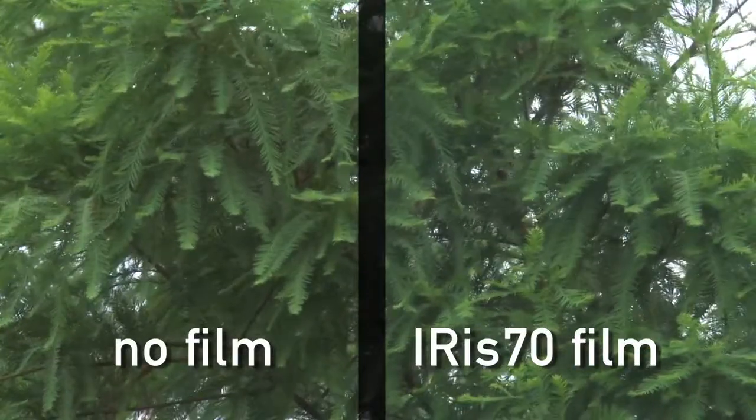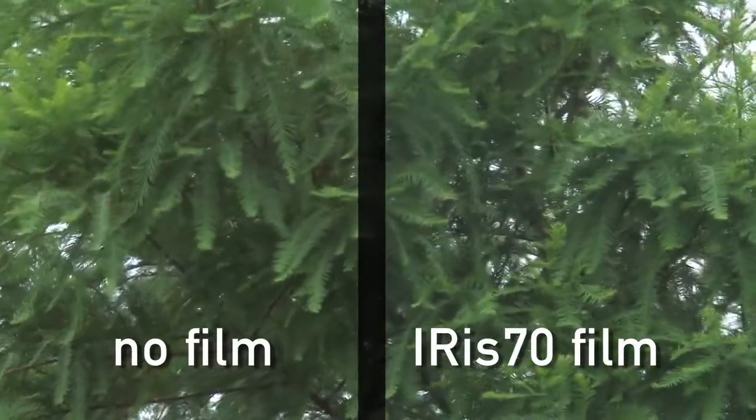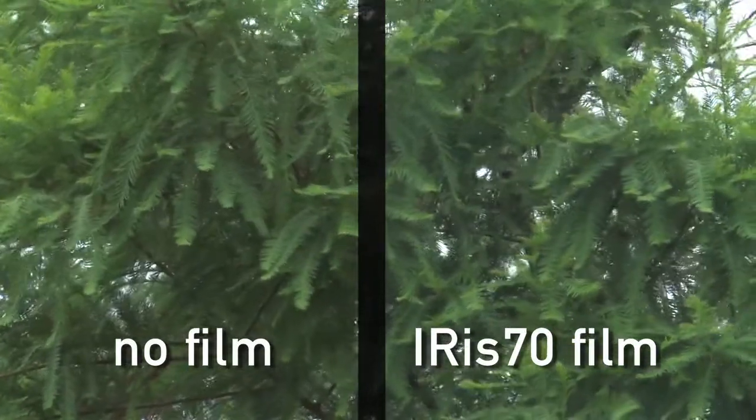This virtually clear infrared filtering film blocks the heat without affecting visibility. Maximum visible light transmission and low reflectivity make IRIS-70 excellent for day lighting while reducing solar heat gain.